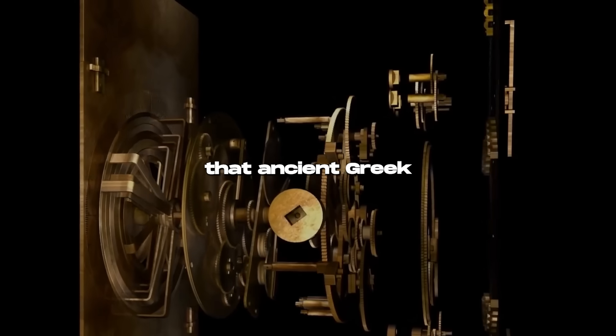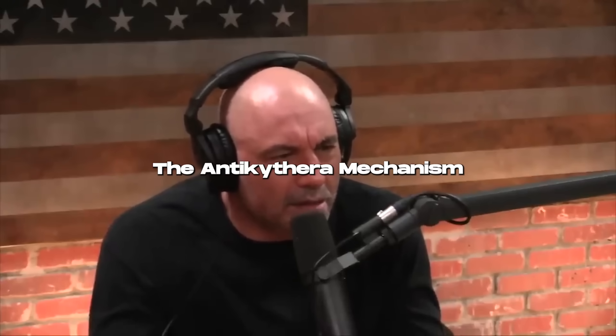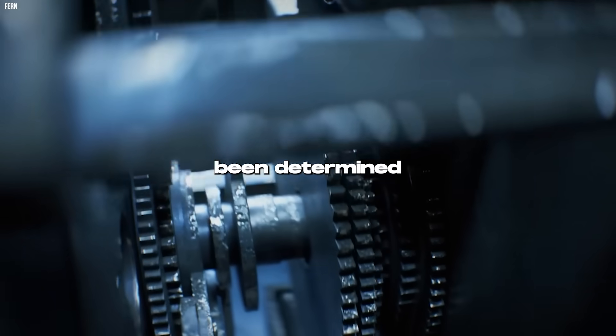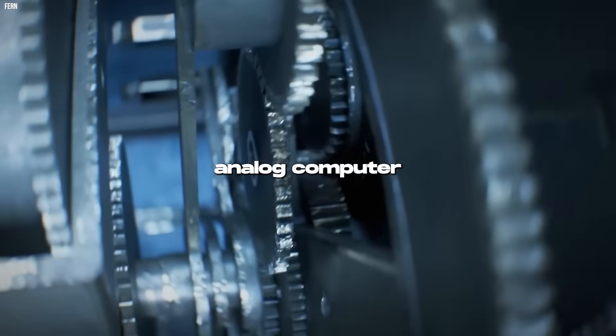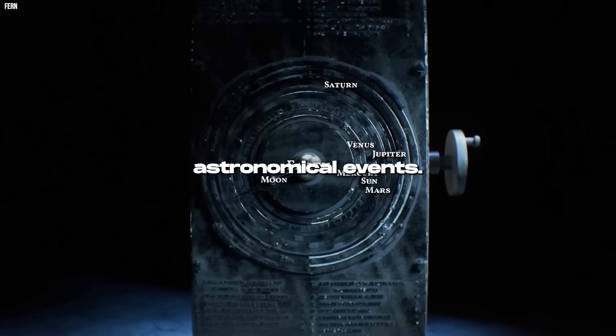When they found that ancient Greek computer thing — what is that called? The Antikythera mechanism. What does it do? It has been determined that that analog computer was used to predict astronomical events. The mystery's solved, and it's not good.